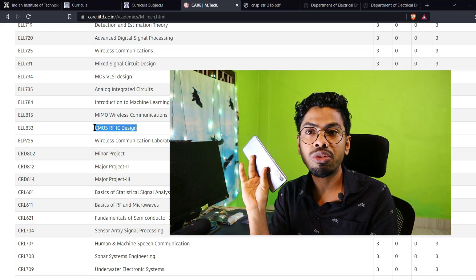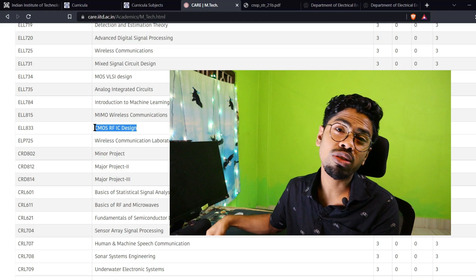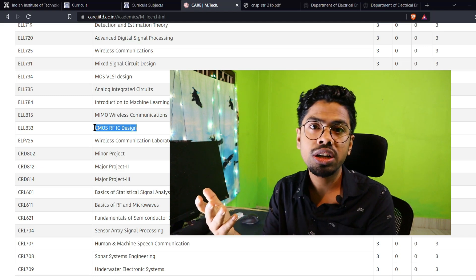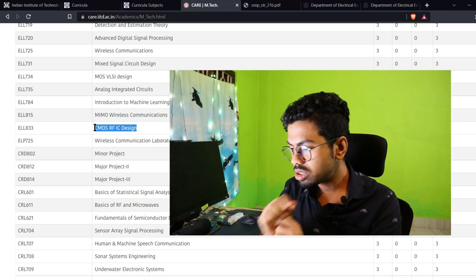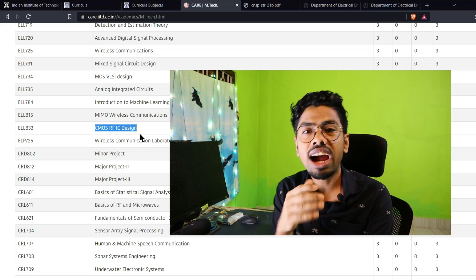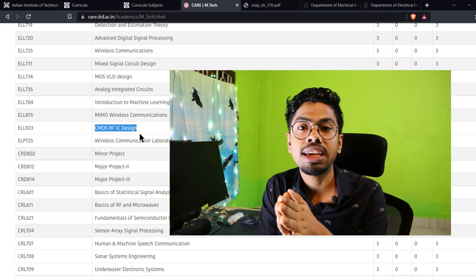I don't feel like RF and VLSI courses are different — they are exactly the same. And if somebody tells me they are not getting a VLSI branch and asks whether to choose RF or Signal Processing, I would tell them to go for RF. But this doesn't mean signal processing people have no scope.